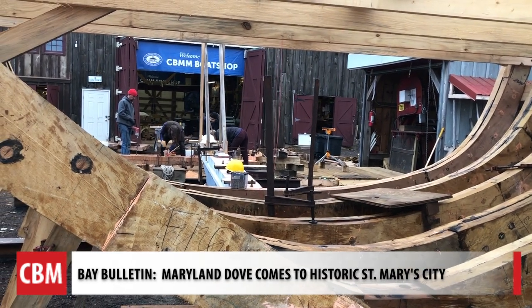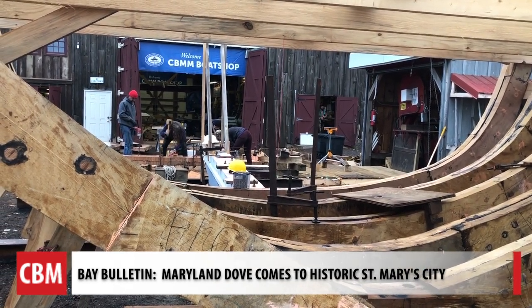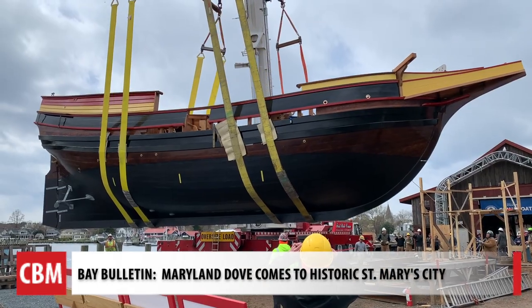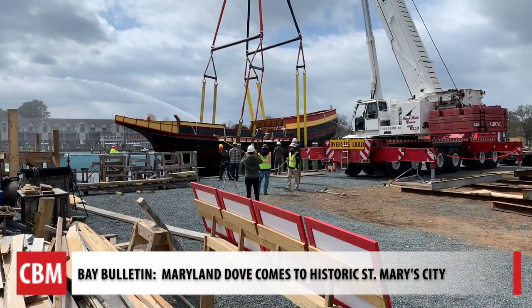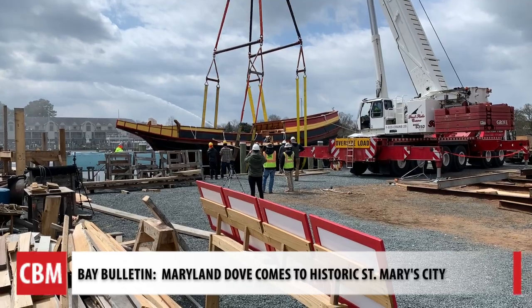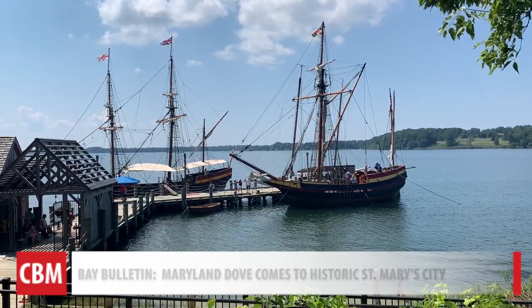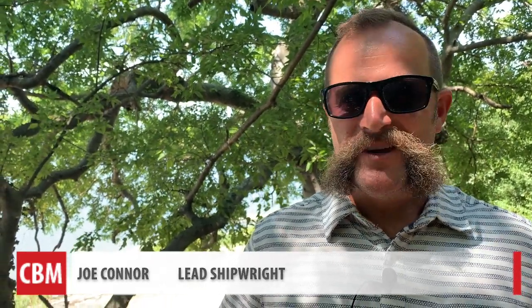The construction in St. Michael's at Chesapeake Bay Maritime Museum continued through the pandemic, and seeing her make her first splash back in March was a huge exhale. It's like three and a half years of pretty extreme dedication.